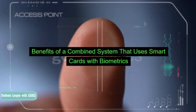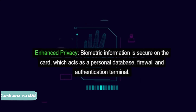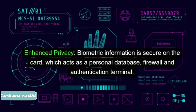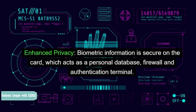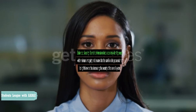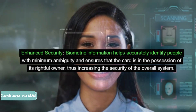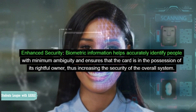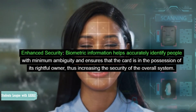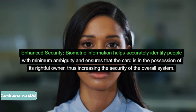Benefits of a combined system that uses smart cards with biometrics. Enhanced privacy: biometric information is secure on the card, which acts as a personal database, firewall and authentication terminal. Enhanced security: biometric information helps accurately identify people with minimum ambiguity and ensures that the card is in the possession of its rightful owner, thus increasing the security of the overall system.